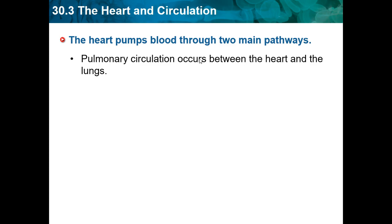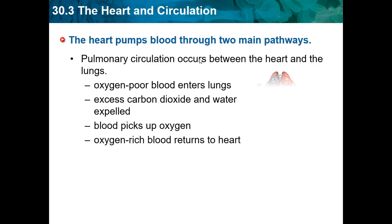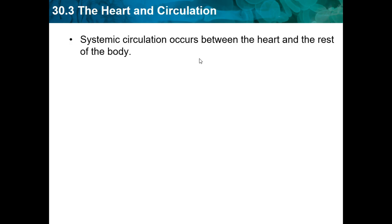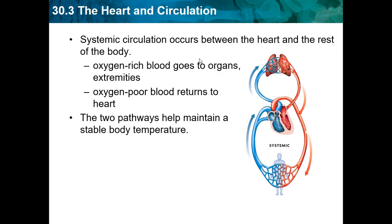The heart pumps blood through two main pathways. Pulmonary circulation occurs between the heart and the lungs: oxygen-poor blood enters the lungs, excess carbon dioxide and waste are expelled, blood picks up oxygen, and oxygen-rich blood returns to the heart. Systemic circulation occurs between the heart and the rest of the body: oxygen-rich blood goes to the organs and extremities, and oxygen-poor blood returns to the heart. The two pathways help maintain a stable body temperature.